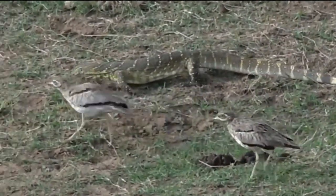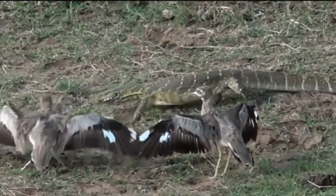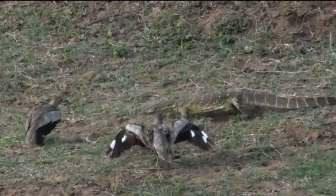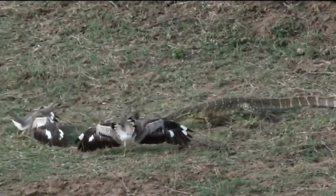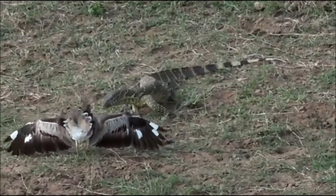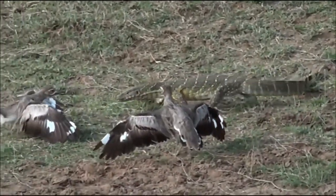Now this monitor lizard, as you can see, is sticking its tongue out of its mouth very, very insistently, hoping to pick up the scent of possibly these eggs. Each fork of its tongue is essentially like a nostril, and when it puts its tongue back into its mouth, each fork gets housed into its own kind of receiver and then that scent is processed. You can see it's desperately trying to work out what these thick-knees are trying to hide from it.